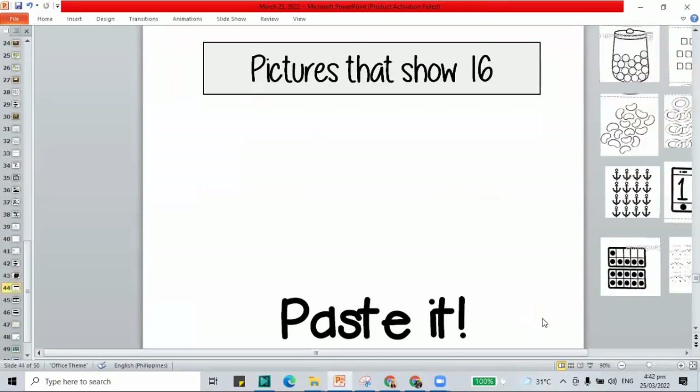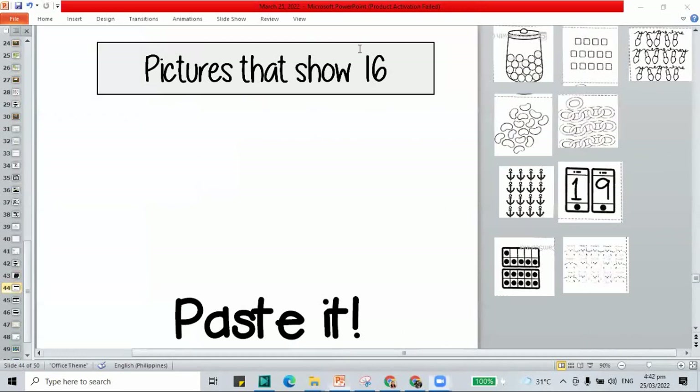Here we have to sort our pictures that show 16. Let's count all the cookies in the jar: 1 through 16. That shows 16 — let's place it here.